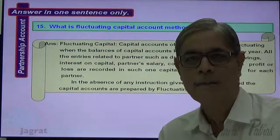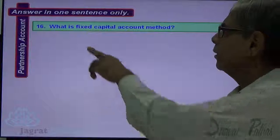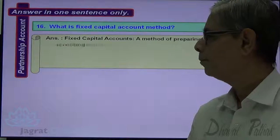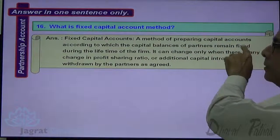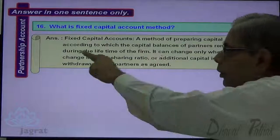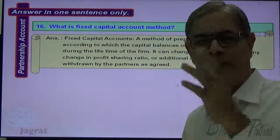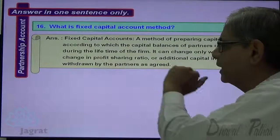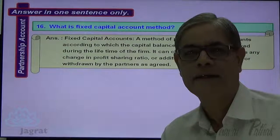Next: What is the fixed capital account method? It is a method of preparing capital accounts according to which the capital balance of the partner remains fixed during the lifetime of the firm, or for a very long period, until a change occurs by agreement. It can change only when there is a change in the profit-sharing ratio, or when additional capital is introduced or withdrawn by the partners.